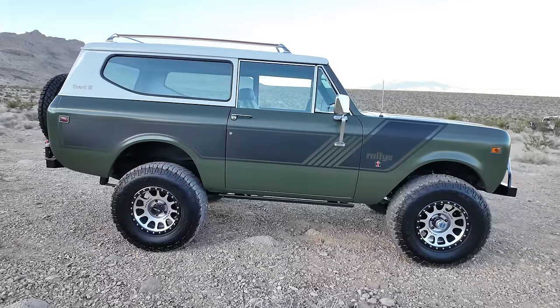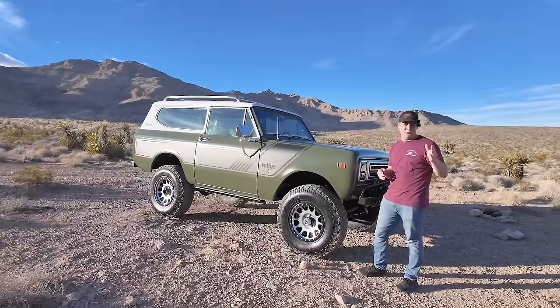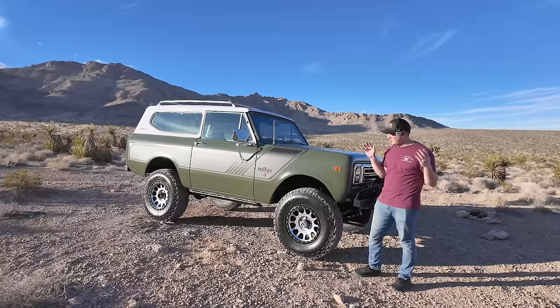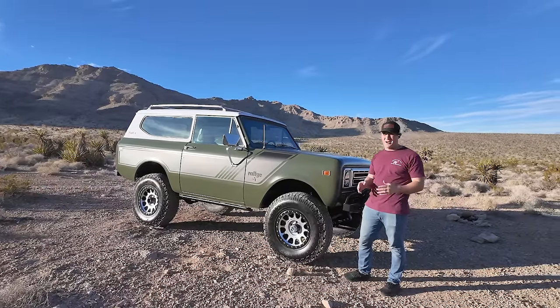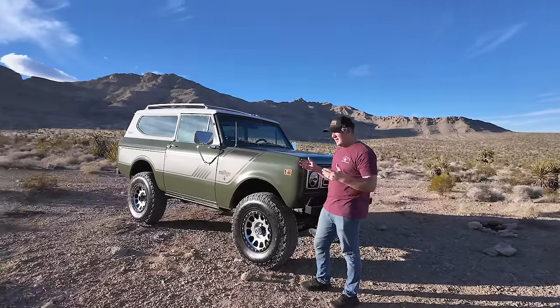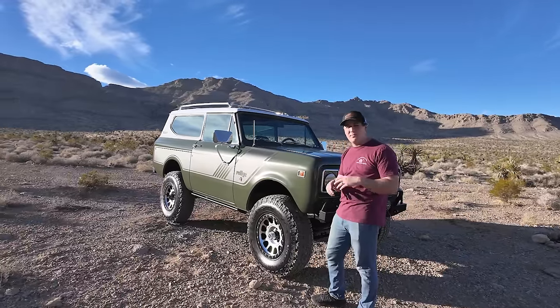The most noticeable thing on the truck has got to be the color — it's a satin army green. This is a nice satin paint job; the bodywork they did beforehand is super straight. We love army green — it's one of our business colors — but when I bought it, it was all blacked out with no top, so we had to figure out how to make it less monochromatic.